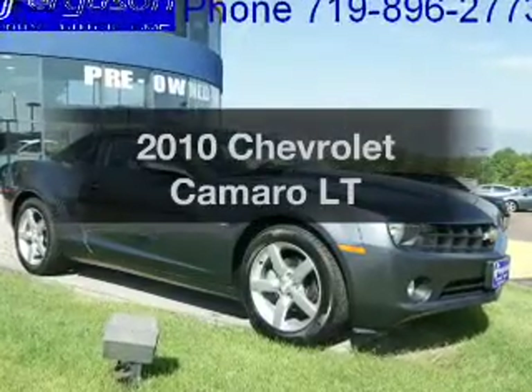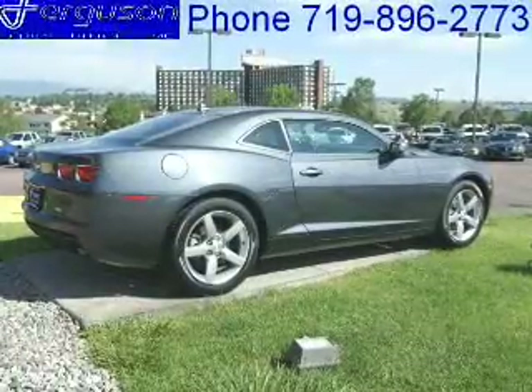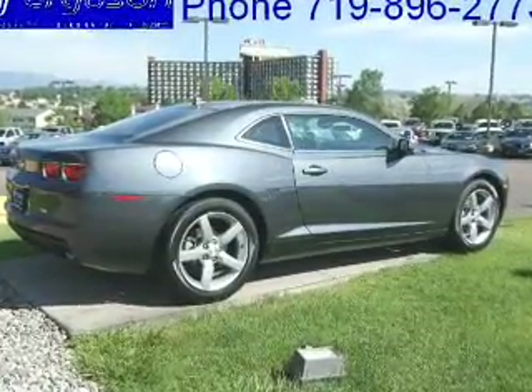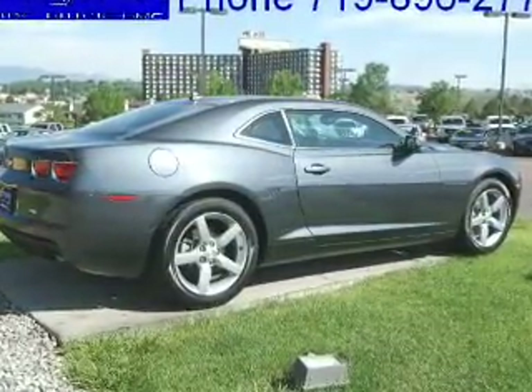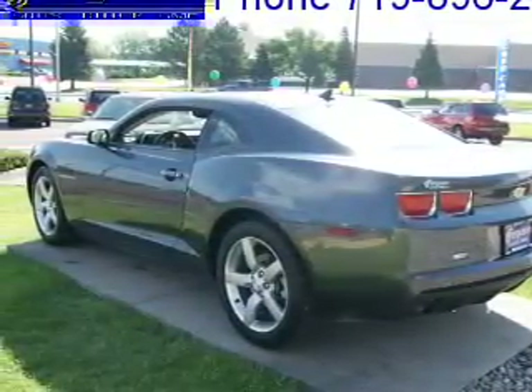Introducing the 2010 Chevrolet Camaro. Travel the roads in style and comfort in this great vehicle. With a reliable 6-cylinder engine that responds smoothly to its automatic transmission, you will appreciate the safety feature of anti-lock brakes.